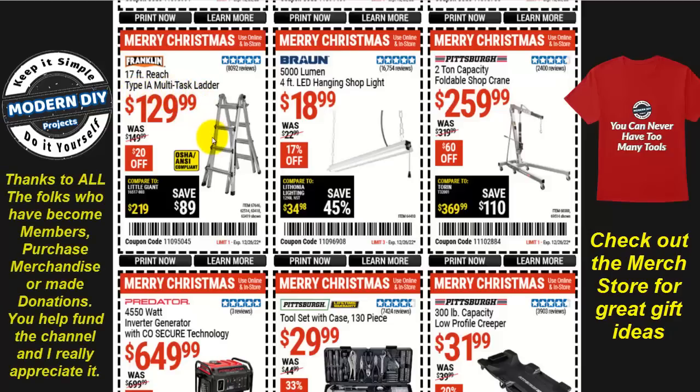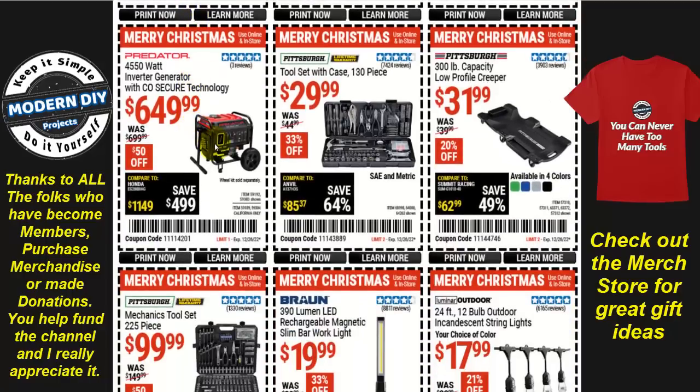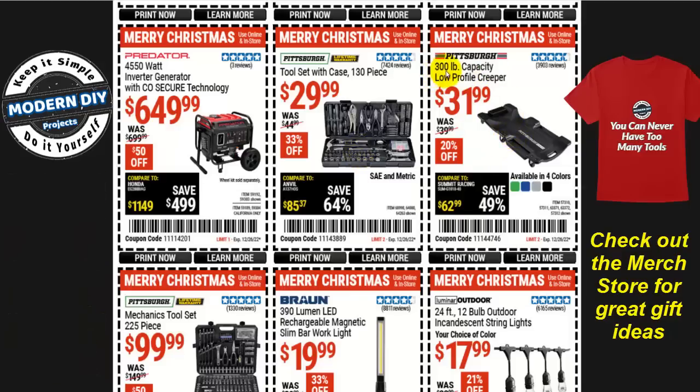How about the 17-foot reach Type 1A multitask ladder for $130, $20 off? Or a 4,550-watt inverter generator from Predator for $650? How about the Pittsburgh tool set with 130 pieces for only $30, SAE and metric — a nice little combo set, 33% off? It makes a fantastic gift for someone who works in the shop or wants to keep it in their vehicle in case they break down. Or a 300-pound capacity low-profile creeper for $32 from Pittsburgh, $20 off, in four different colors.